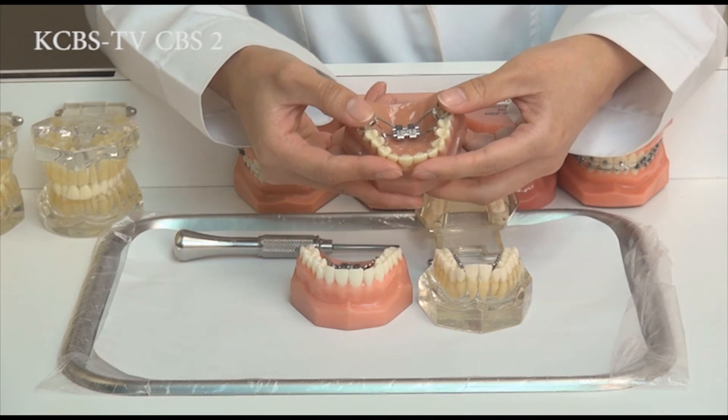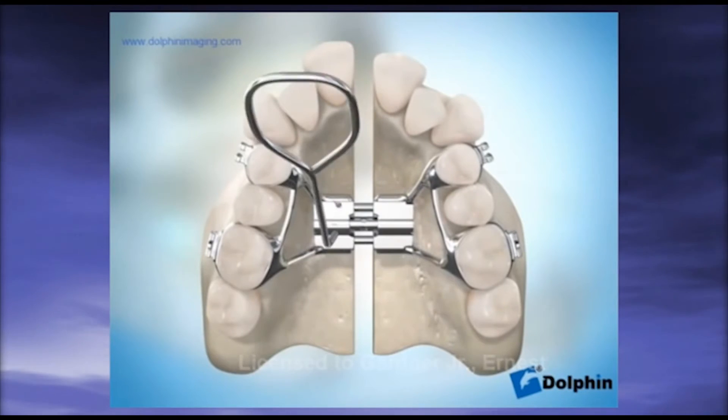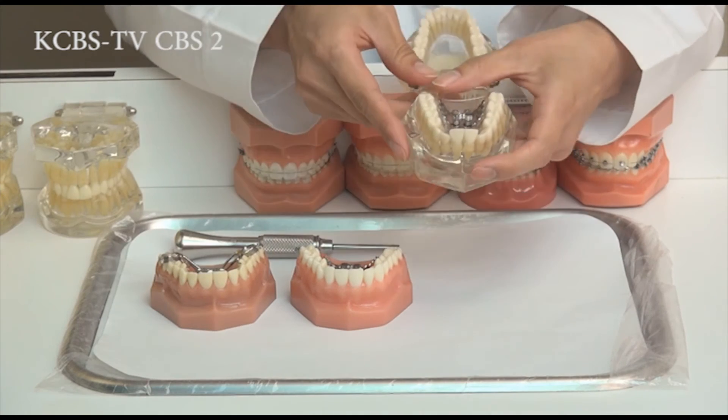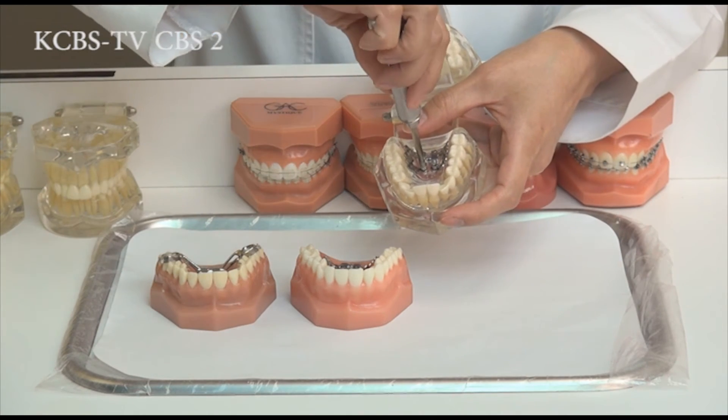Dr. Yoon applied the cutting-edge orthodontic mini-implant technique towards sleep apnea treatment. Her innovative orthodontic approach made it possible to increase airway for adults without surgery or with minimal surgery. The palatal expander is a proven technique in children to widen the airway, but before, it was not possible once the palatal bone suture fuses around age 15. However, now we can anchor the expander directly to the palatal bone using mini-implants.